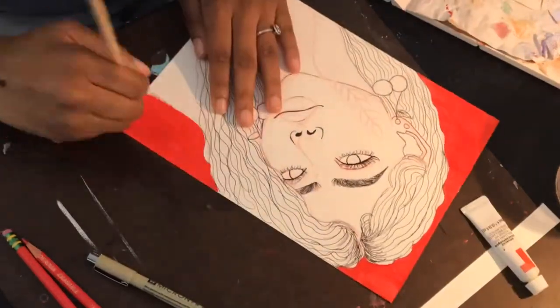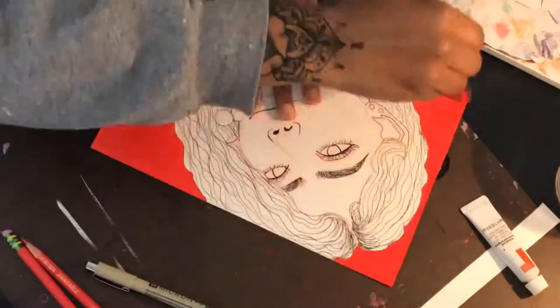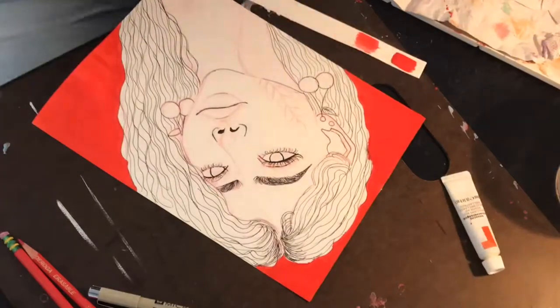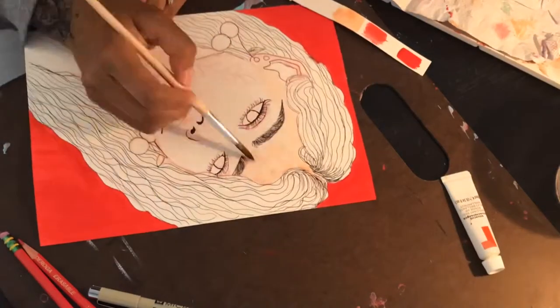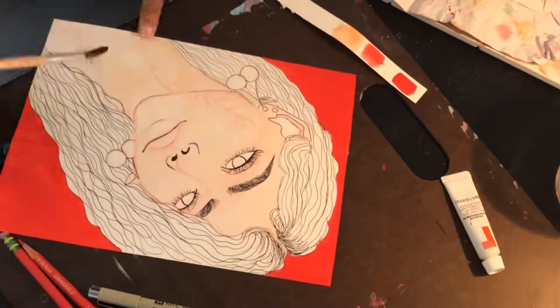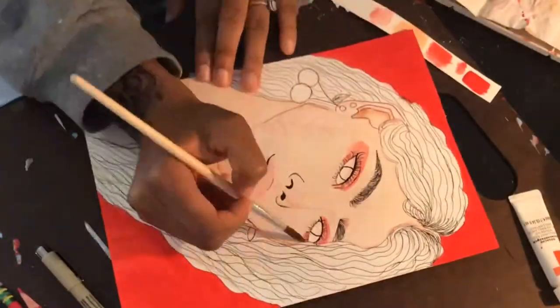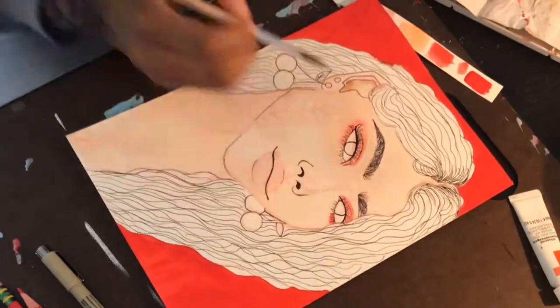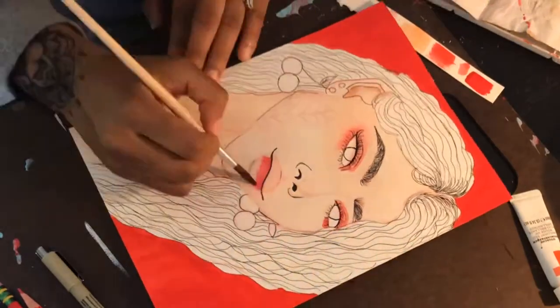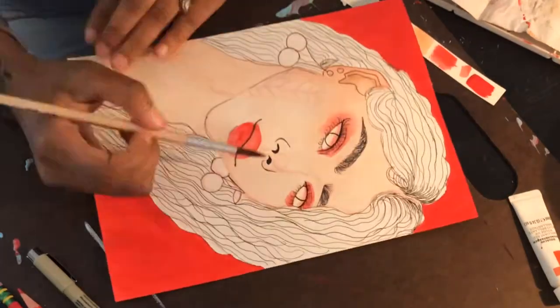I outlined her whole head and hair with micron pen, then painted the background with red gouache — vermilion red. Then I took my Arteza watercolors and created a skin tone that was left over on the palette. I took the scarlet red and the vermilion red gouache together and used it for the lips and the eyeshadow.